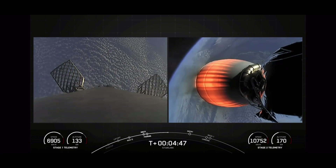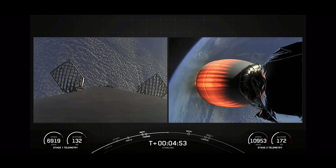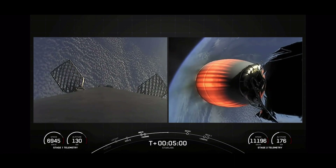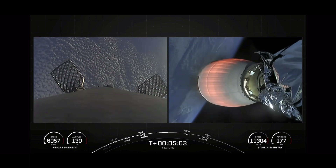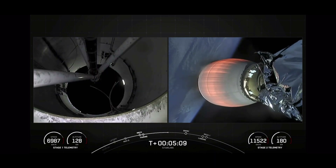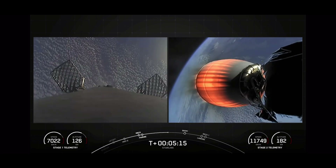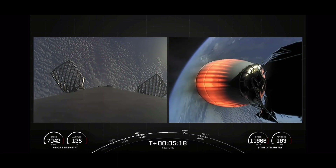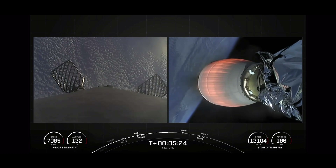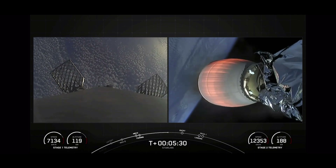The second stage is a couple of minutes into its burn, with that burn lasting until about T-plus 8 minutes 40 seconds, carrying our Starlink satellites to orbit. This Starlink mission marks SpaceX's 204th mission overall and our fifth mission of the year. As a reminder, Starlink is a satellite internet constellation designed and manufactured by SpaceX to provide high-speed, low-latency internet to people living in remote and rural locations around the globe.